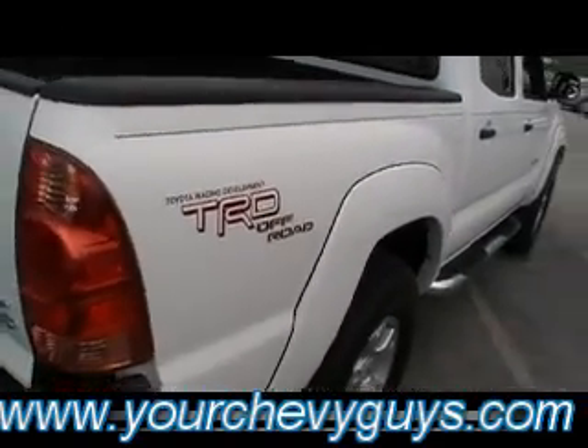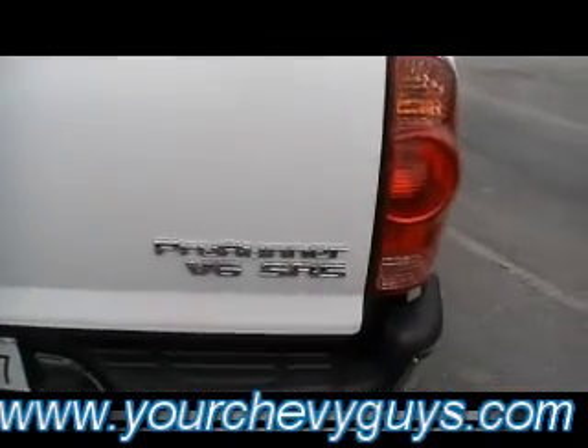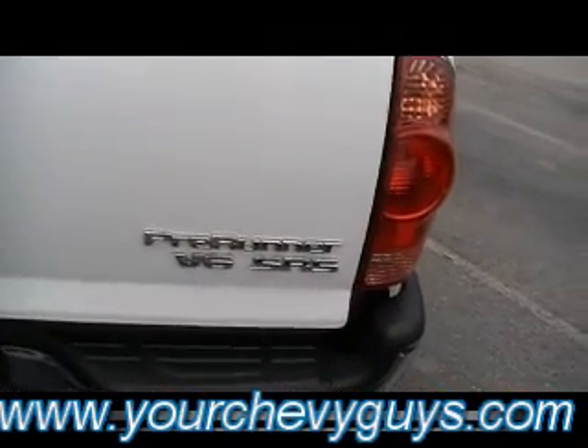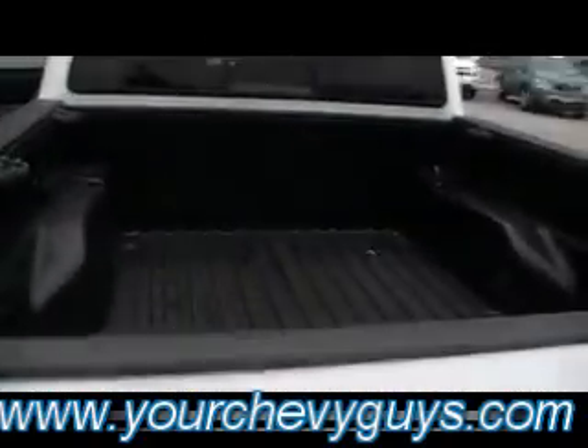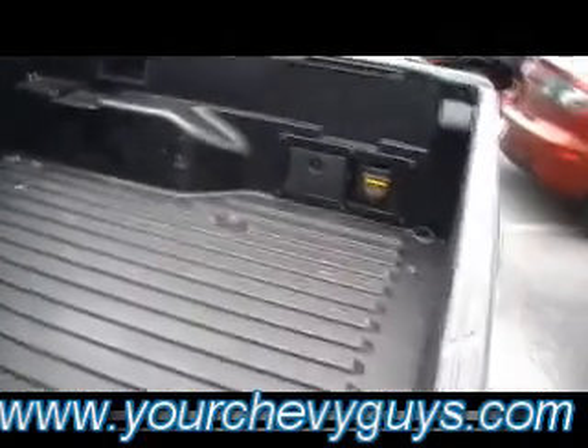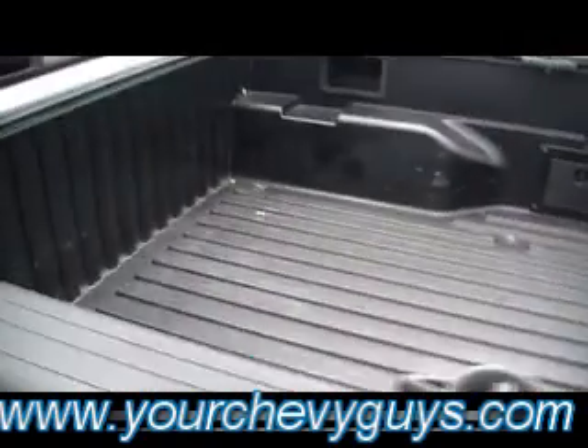Composite bed — there you see the TRD off-road package. It is an SR5 Pre-Runner V6. Big old class three towing hitch. It's a great idea from Toyota — the composite bed is not going to get dinged and dented.